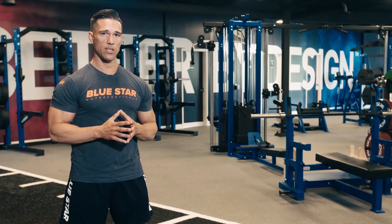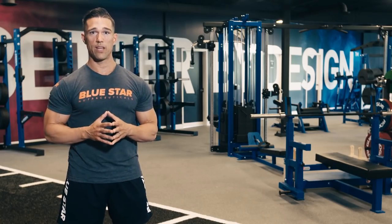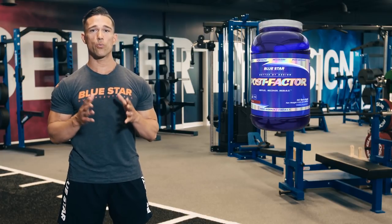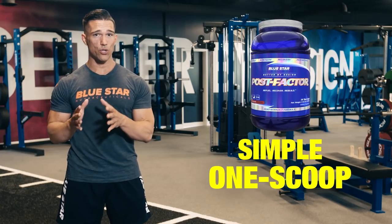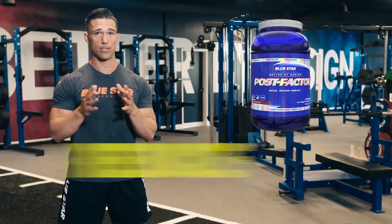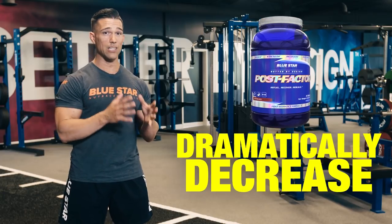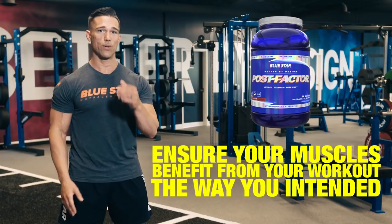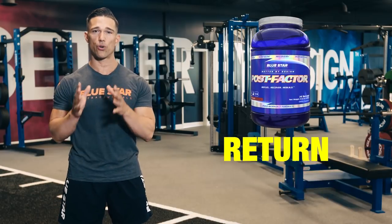If you're serious about your goals, make sure to push yourself hard. And if you really want to make the most of your workout, Blue Star Nutraceuticals' award-winning Post Factor is the only simple one scoop post-workout solution formulated with research-backed ingredients to reduce muscle damage, dramatically decrease soreness, and ensure your muscles benefit from your workout the way you intended, to grow bigger and return stronger.